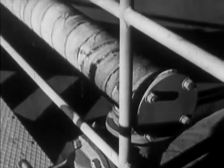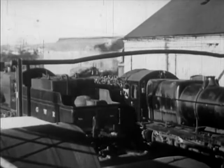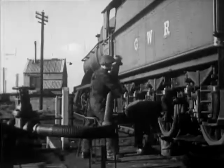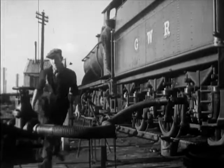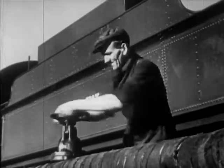With the conversion to oil, all hard work goes, and refueling time is cut down to a third. The engine drives up like a car. The fireman connects the oil pipe — a turn of a tap and the oil pumps in, just like that.